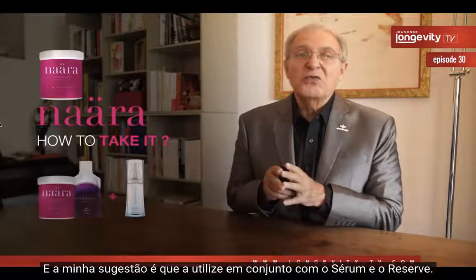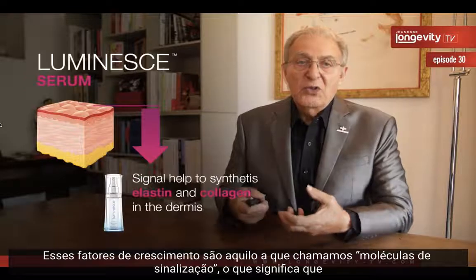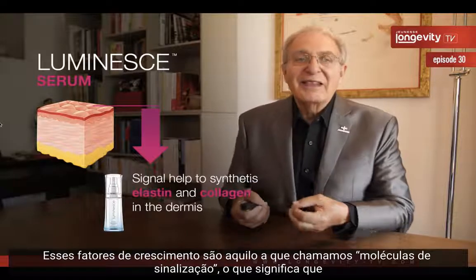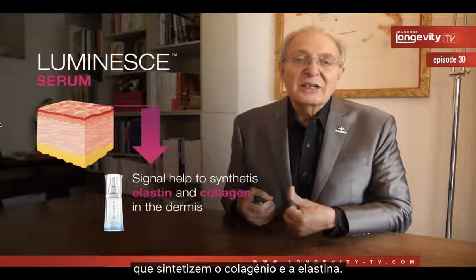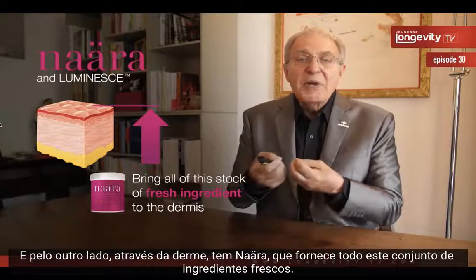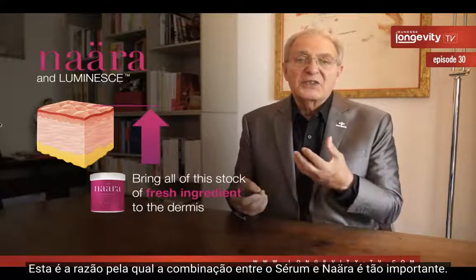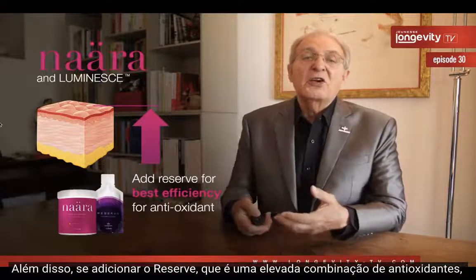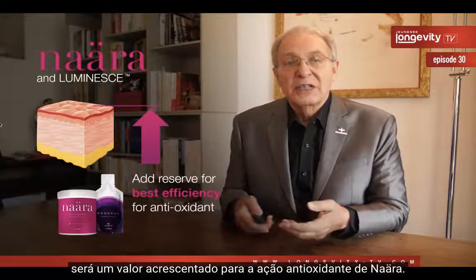You can take Nara every day or twice a day — it comes in powder form. I suggest taking it in conjunction with serum and reserve. The serum contains growth factors, which are signaling molecules that go deep into the dermis and request skin cells to synthesize collagen and elastin. Meanwhile, through the dermis, Nara brings a fresh stock of ingredients. This combination between serum and Nara is very important. If you also add reserve — a high combination of antioxidants — it adds further value to Nara's antioxidant effect.